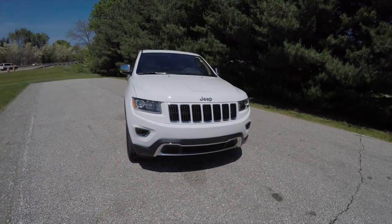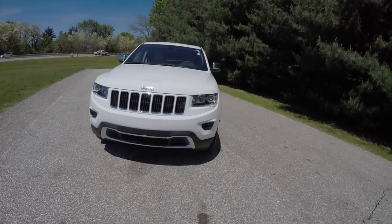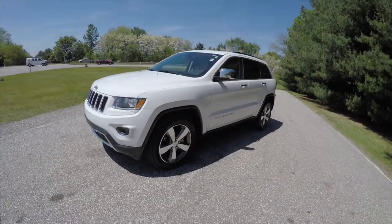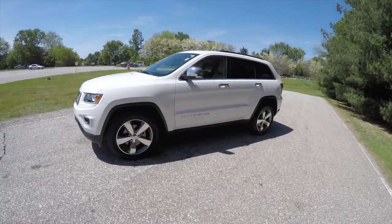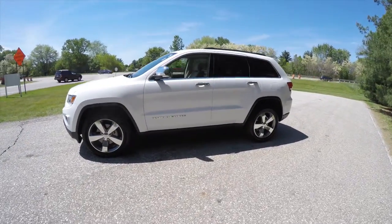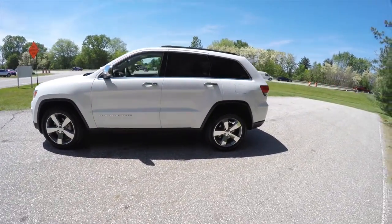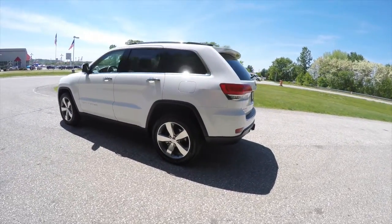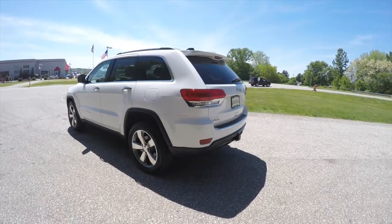Hello everyone, today we're going to take a quick walk-around look at this very nice and very well-equipped 2015 Jeep Grand Cherokee Limited. This Grand Cherokee is in Bright White Clear Coat with the Iceland-themed Black and Light Frost Beige leather interior.